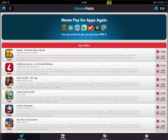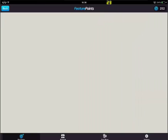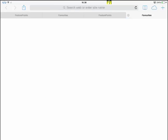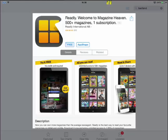So basically we're going to open up this page and see we can download these apps, and play them for like 30 seconds, and then we get credits. We need credits to purchase gift cards and cash, and lots of things.